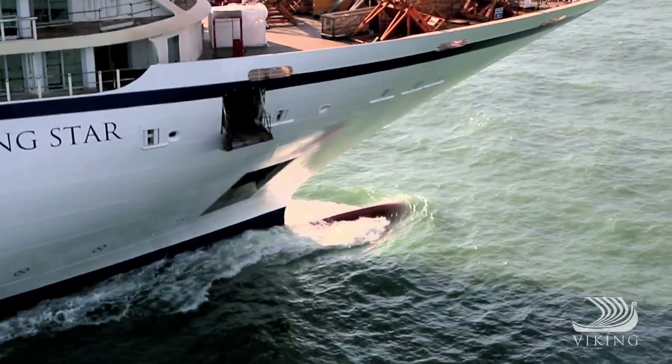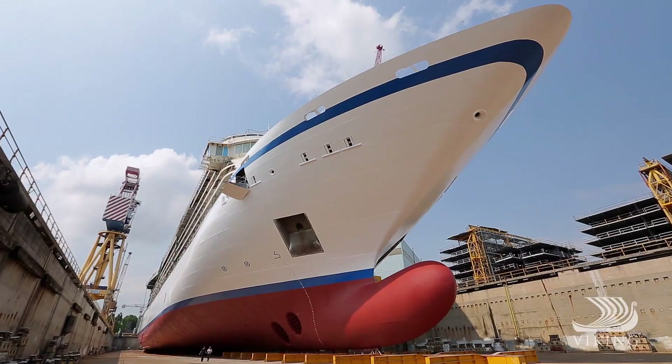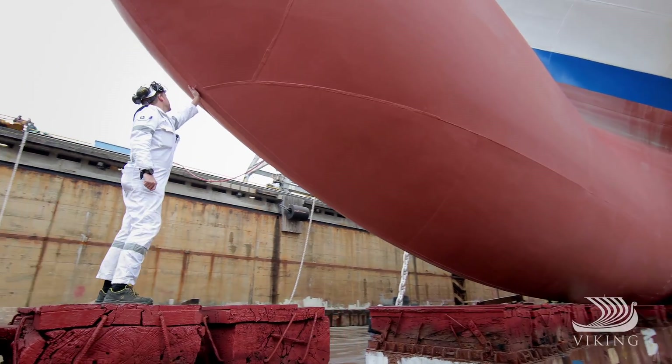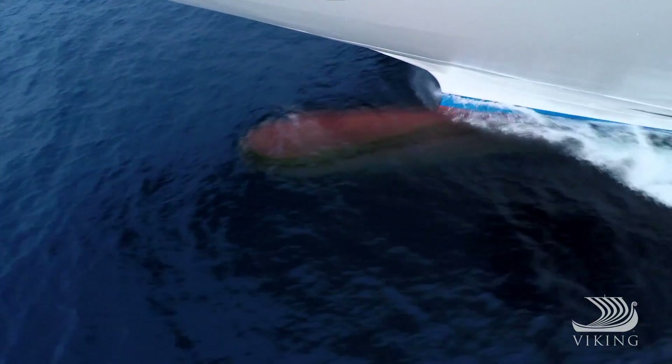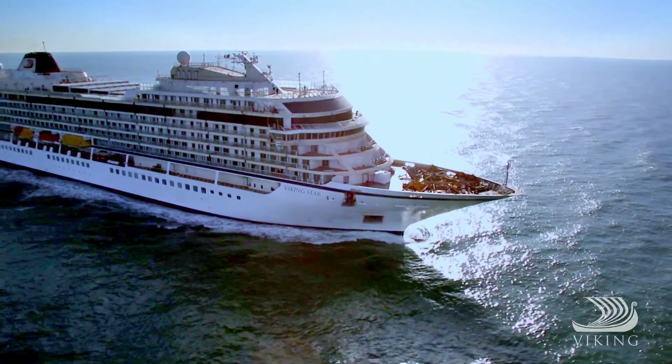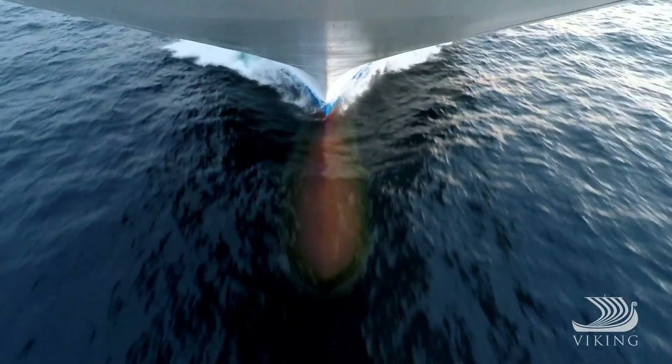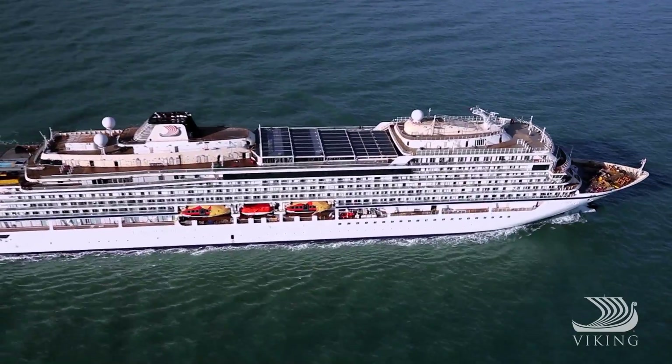The bulbous bow is designed to alter the way that the ship makes waves as it moves through the water. They're quite sophisticated and it's taken months to design. Without the bulbous bow you would have a very large bow wave which causes a lot of resistance.